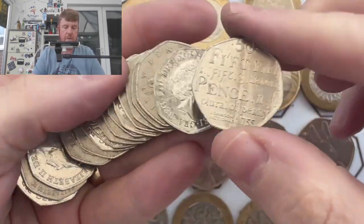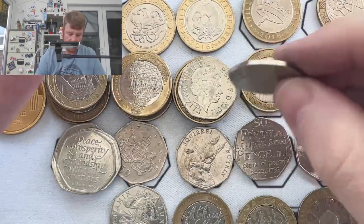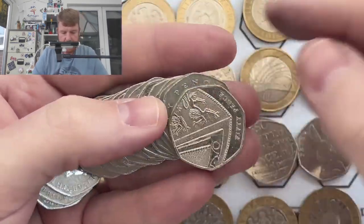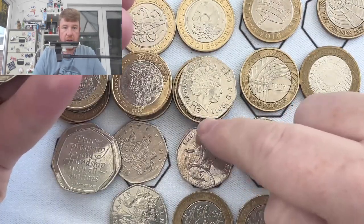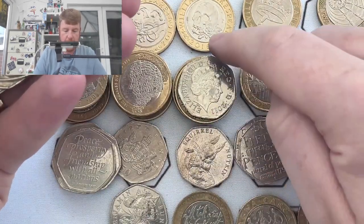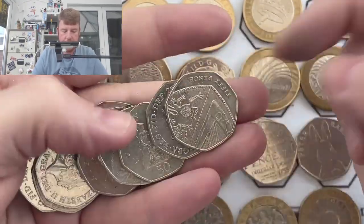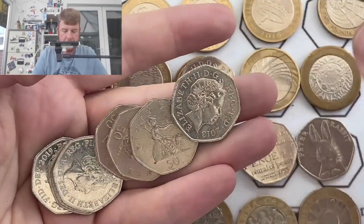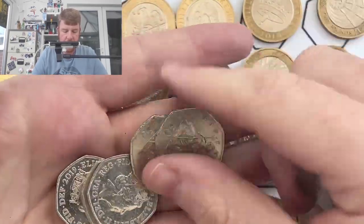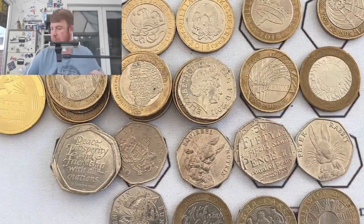Just checking — it's got a pointy top. We've had a flat top, which would be a 2011 shield. There's another Dictionaries. The commemoratives have a pointy top — when you put the Queen's neck at the bottom, if the top's pointy it means it's a commemorative with a picture on the other side. And I cannot wait to flip it over. One bag to go.